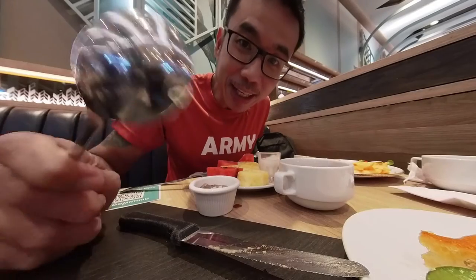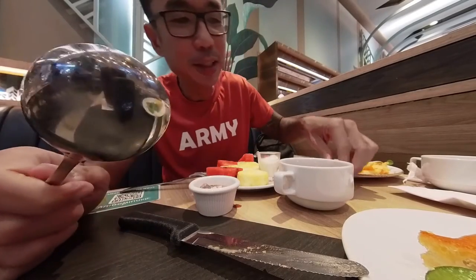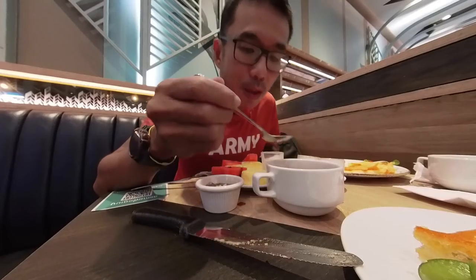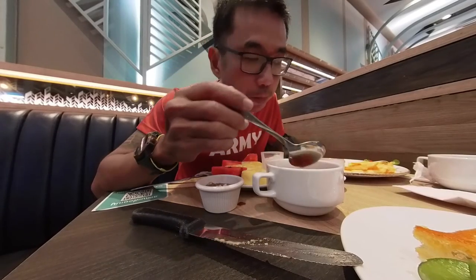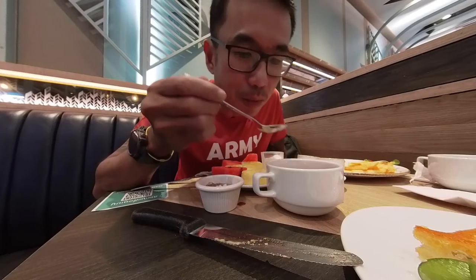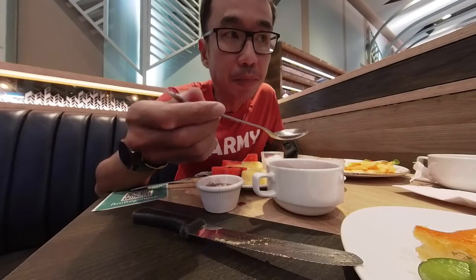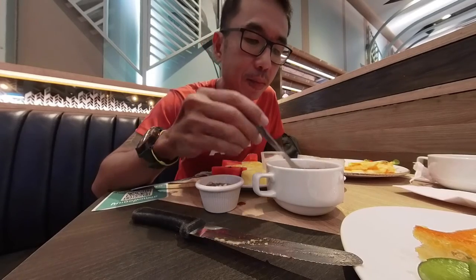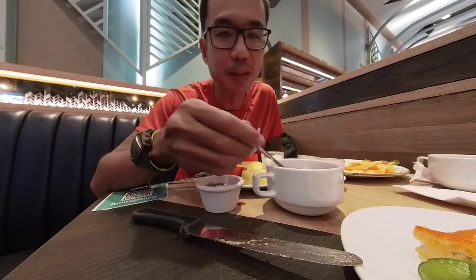What is Thailand without having Tom Yum? This is the Tom Yum soup. Although I'm a little bit full, I think I should try it. It's Tom Yum chicken, not seafood. A bit diluted — not too spicy, not too sour. We can skip this.